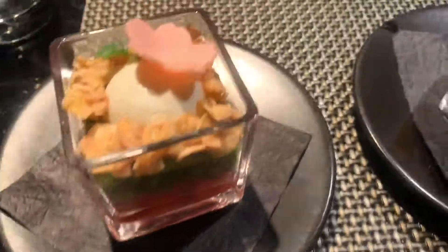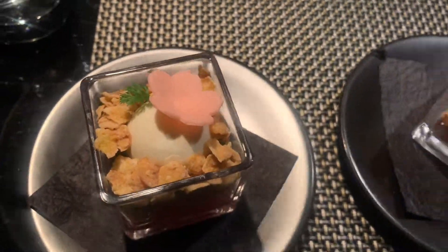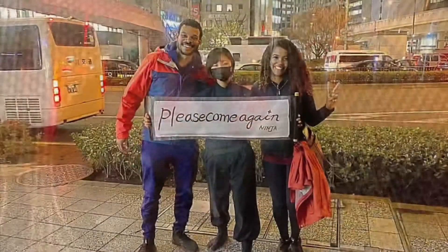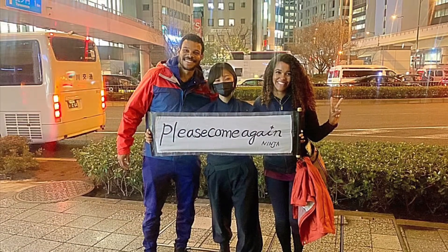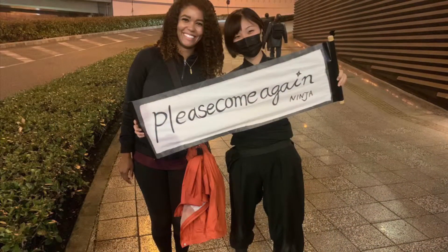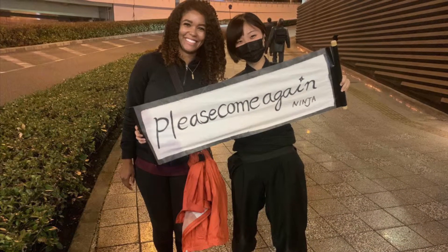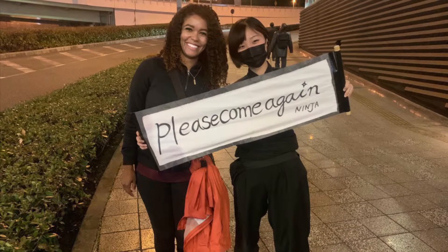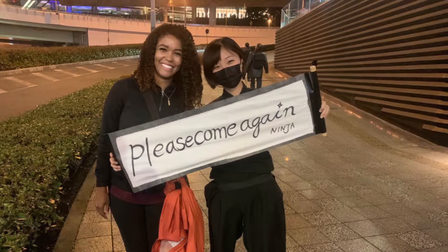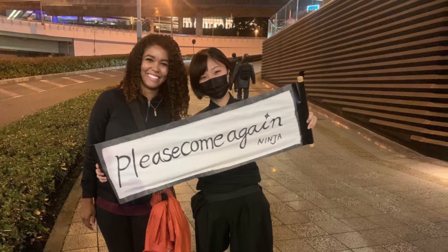One really cool thing we weren't able to film was the magic show. It was really cool, and they actually give you a souvenir to take home after the magic show, which was a nice touch. So if you're ever in Tokyo, Japan, please be sure to check them out!